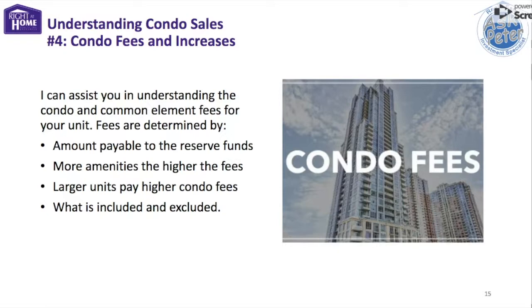The more amenities the condo has — for example, 24-hour concierge, upscale fitness, valet parking — the more you have to pay. Also remember that the larger the unit, the higher the fees. Builders guarantee that the maintenance fees on pre-construction units will not increase for one year after your purchase, but after that, don't be surprised if they go up substantially. Find out exactly what the condo fees include before you purchase, as some buildings include utilities in the maintenance fees while others have individual owners pay some utilities directly.